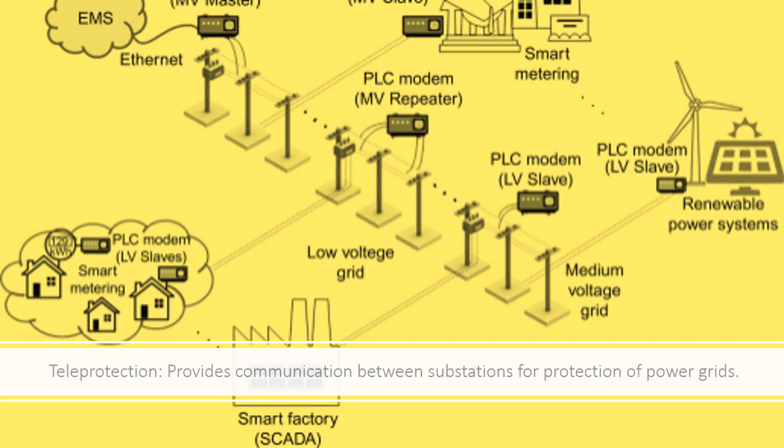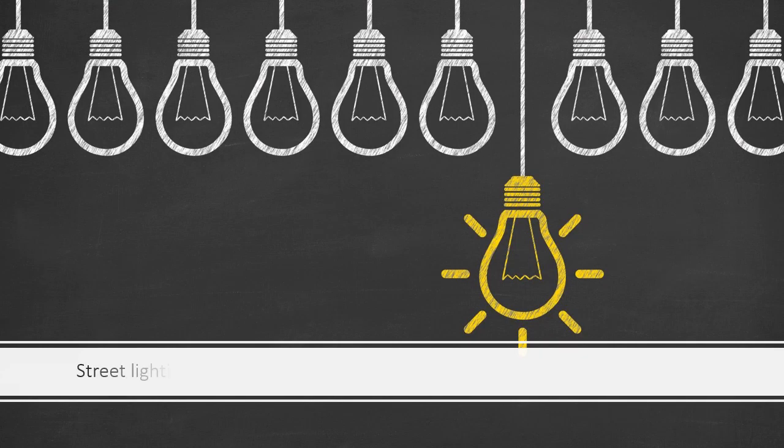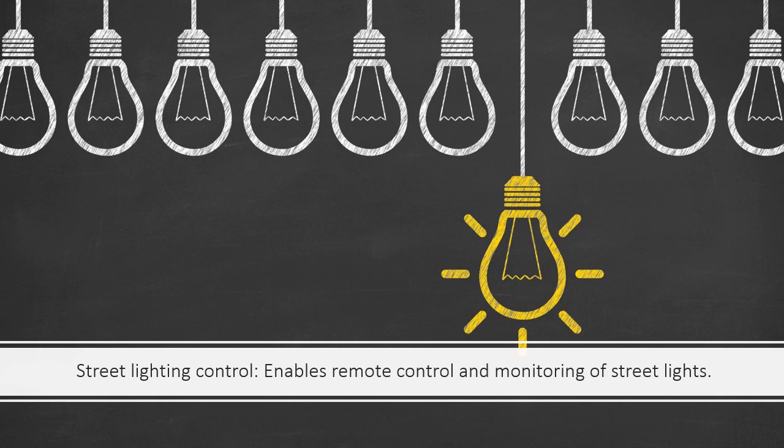Teleprotection: Provides communication between substations for protection of power grids. Street Lighting Control: Enables remote control and monitoring of street lights.